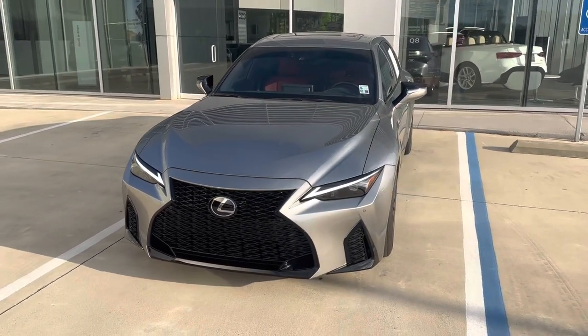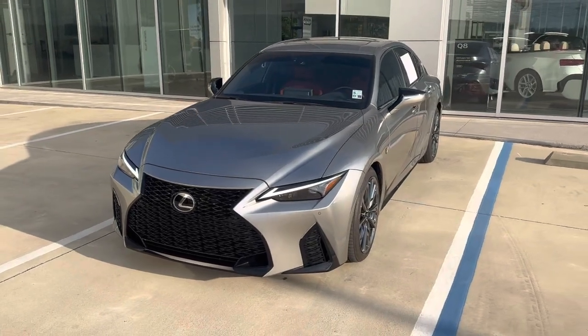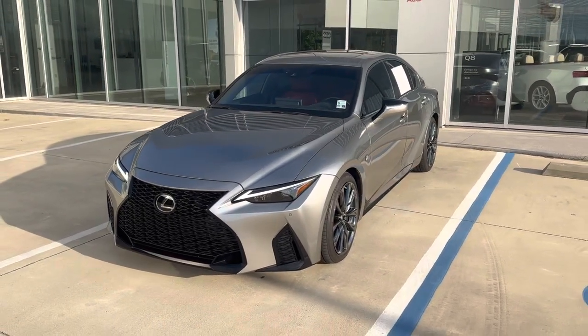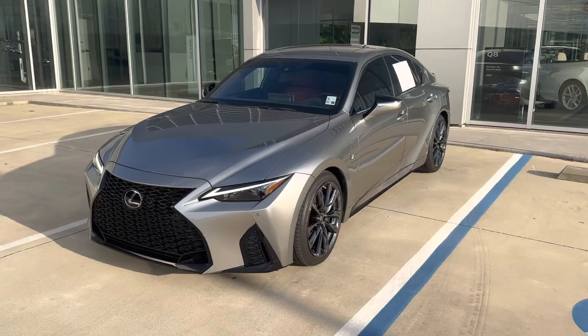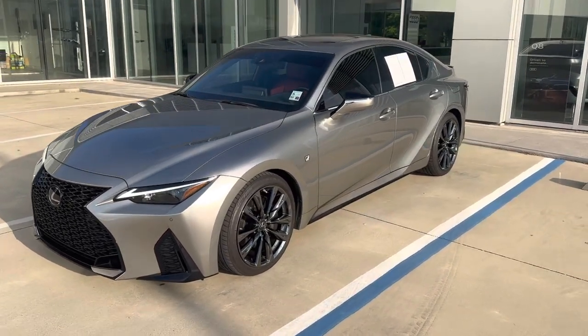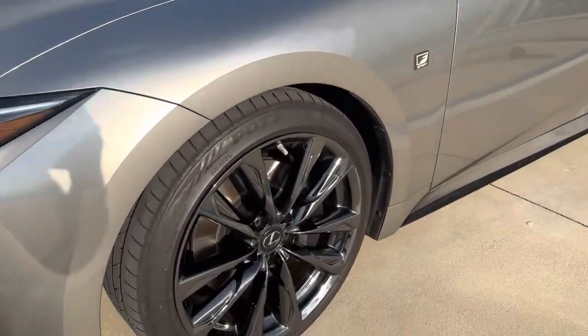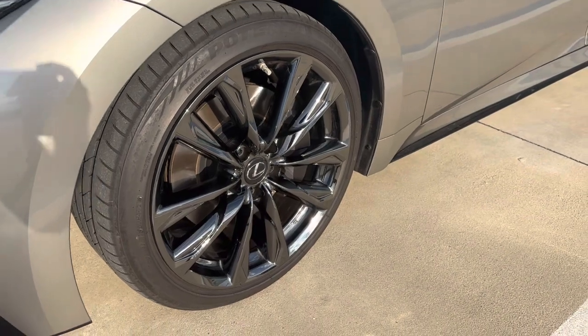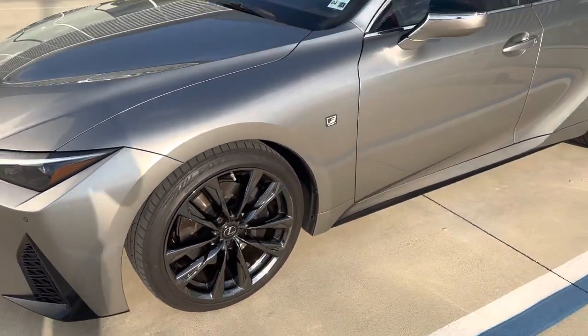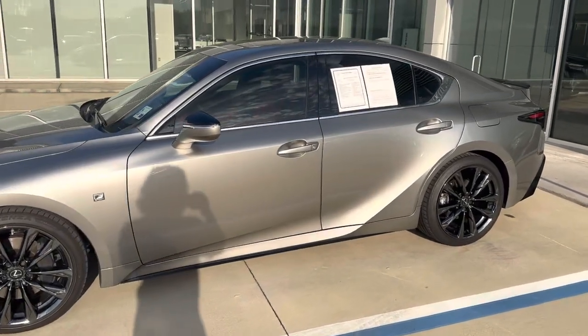Starting in the front — with this being the F Sport, we've got a very aggressive Lexus corporate front end, beautiful LED headlights, parking sensors front and rear, very nice lines on this vehicle.